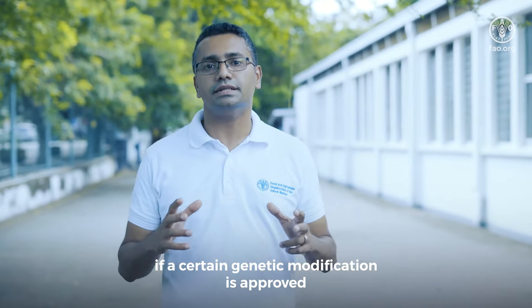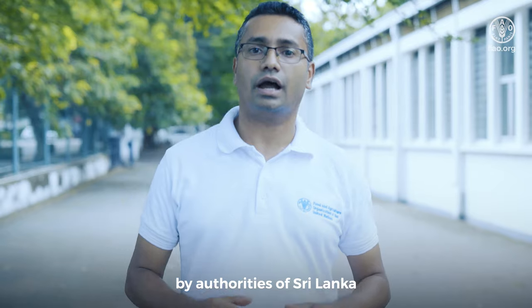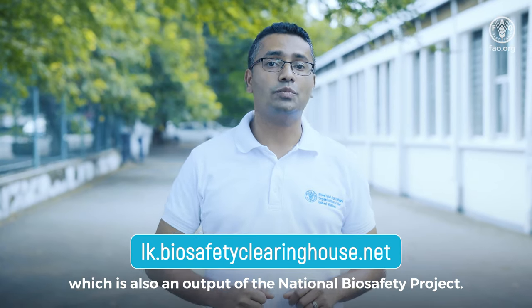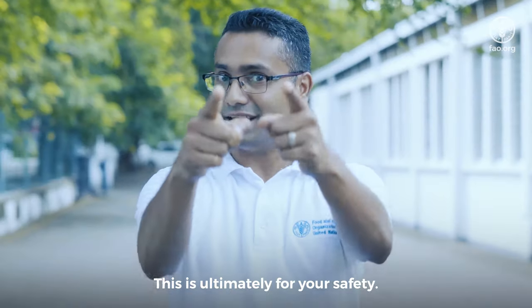If you want to find out if a certain genetic modification is approved by the authorities of Sri Lanka, you can go to the Sri Lanka Biosafety Clearinghouse website, which is also an output of the National Biosafety Project. This is ultimately for your safety.